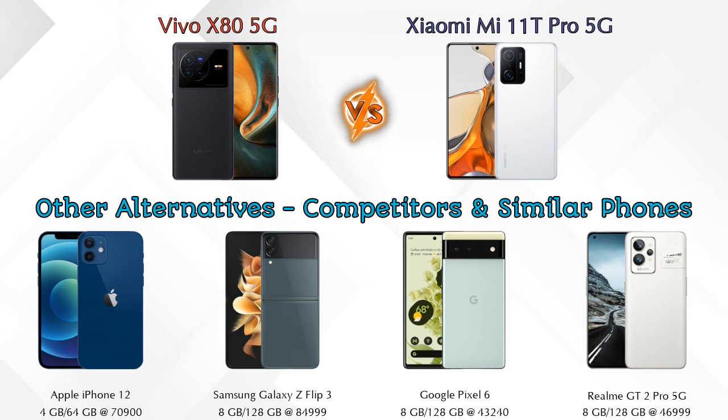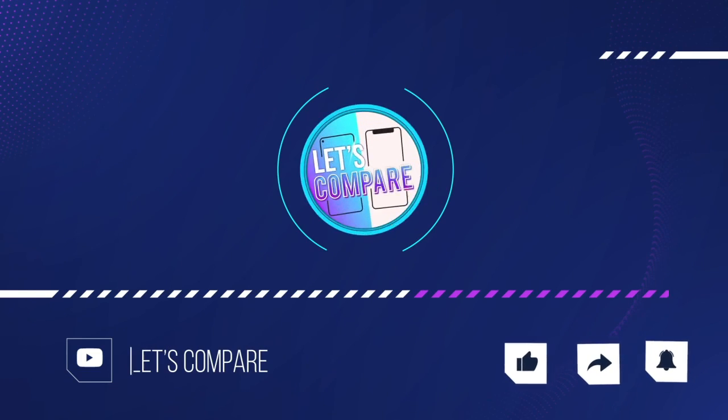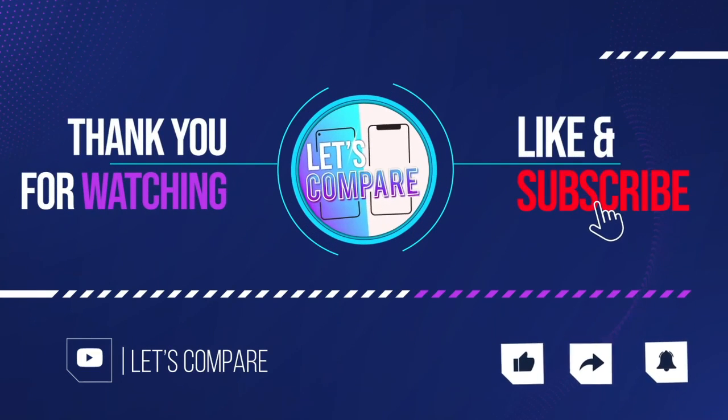If you're looking at other competitors at the same price, consider: Apple iPhone 12, Samsung Galaxy Z Flip 3, Google Pixel 6 5G, and Realme GT2 Pro 5G. Details about all competitor phones are available in the description. If you liked our video, please like and subscribe — thanks for watching!